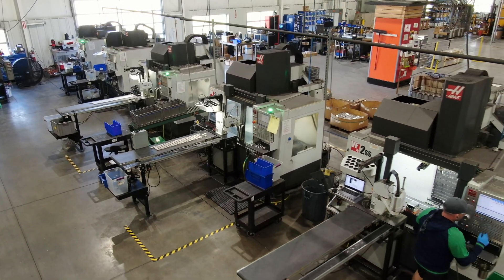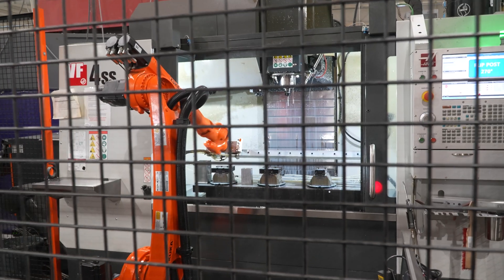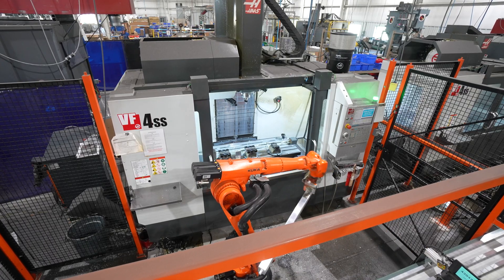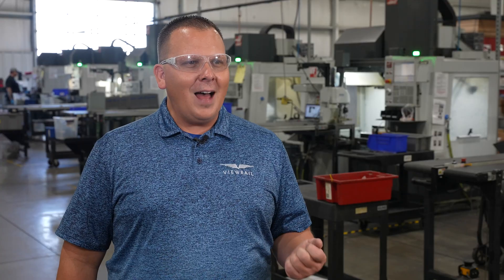Here at V-Rail we OODA a lot, and for those of you not familiar with OODA, that's observe, orient, decide, and act. We talked a little bit about versatility in the Haas line, and that allows us to OODA faster. When we go home at the end of the day we want to know the job was done and done right, but when we wake up tomorrow we've got to make plans to continue to grow — and the Haas mills allow us to do that with the versatility that they bring.